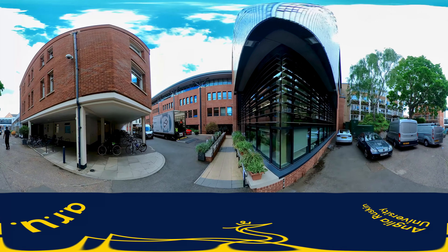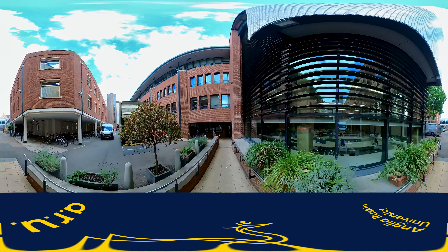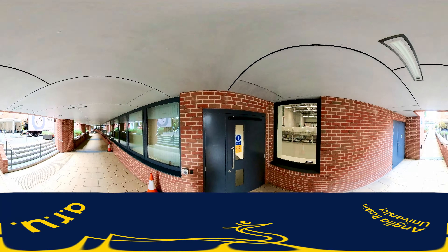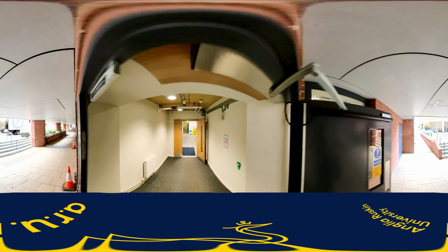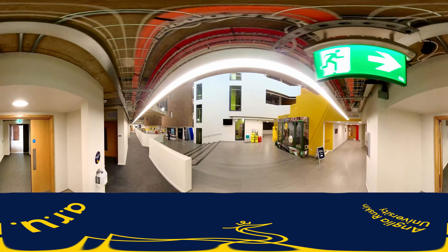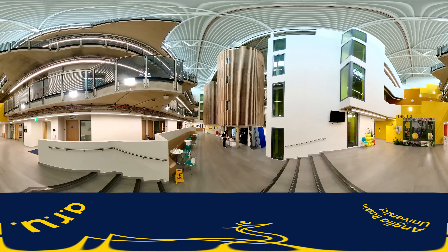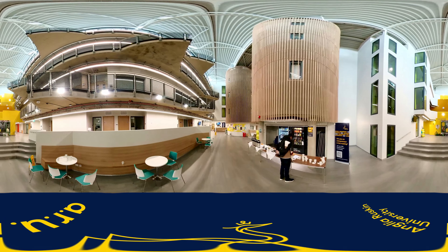We have now made it to the Science Centre with its amazing shimmery tiles on two sides, and this is SCI on your timetable. This houses our biggest lecture theatre, SCI 105, and the Superlab, SCI 106, where several classes can go on simultaneously. Upstairs there are small research rooms for psychology experiments in the wooden turrets of the atrium.